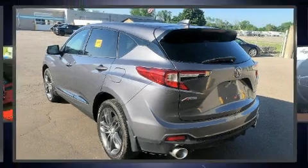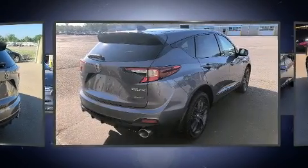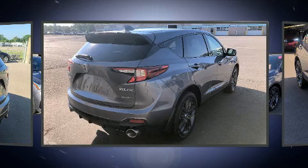Introducing the 2020 Acura RDX. With less than 30,000 miles on the odometer, this four-door sport utility vehicle prioritizes comfort, safety and convenience.